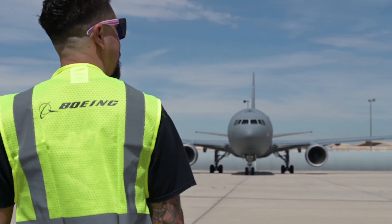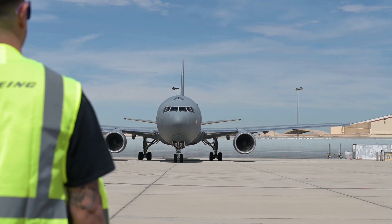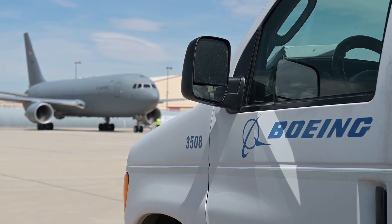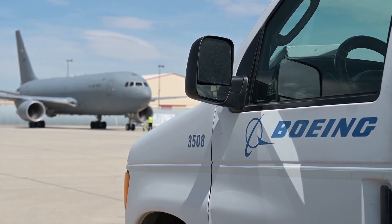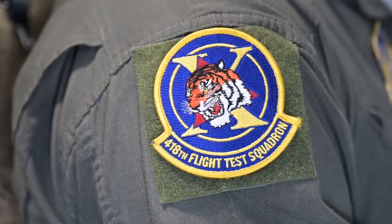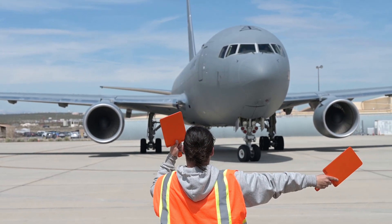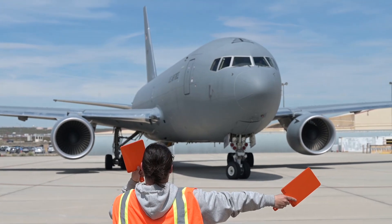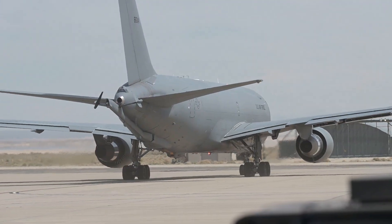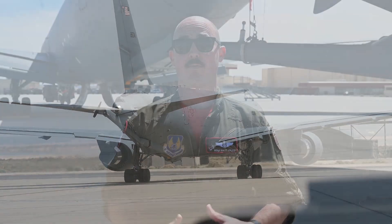We partner with Boeing to do KC-46 research and development, and they bring a whole gamut of control room support — 40 people on the day of the test, and hundreds of people throughout the years of planning it takes to get a test off the ground. So it's huge teams that we're working with, and just getting that dance right — now we're doubling the size of the dance that goes on for flight tests. It can be hectic, but it's also very rewarding in what we can discover and create.